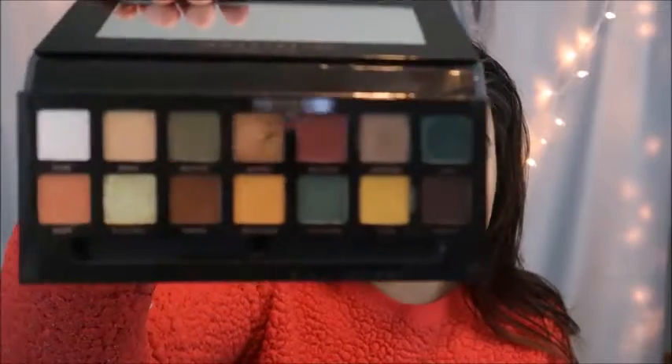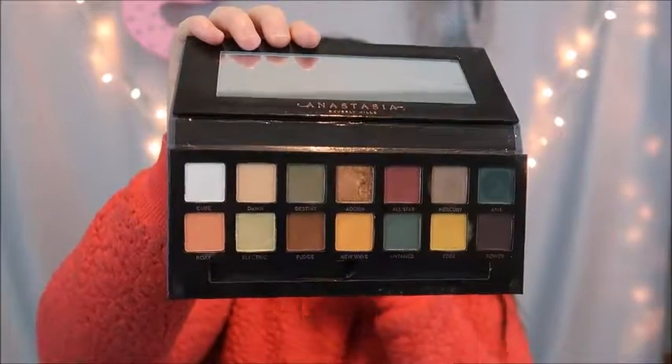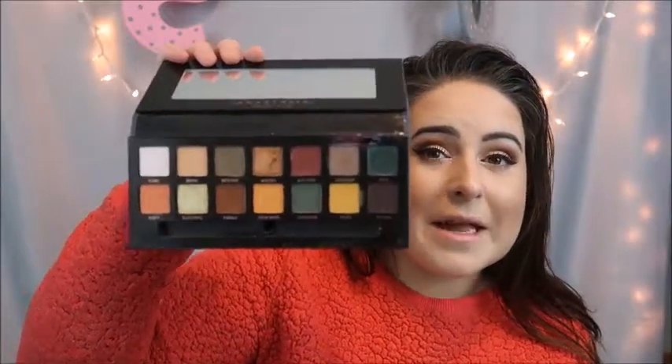If you know how to use it right and use it sparingly, this will last you an extreme amount of time, because the amount you need to cover your entire eye is actually very little. I don't know if maybe I just got one of the good ones or if some people got a fluke palette that wasn't made correctly. But the Subculture is definitely one of my favorites — I really do like it. There are so many different colors in this palette that you could use it for basically anything.